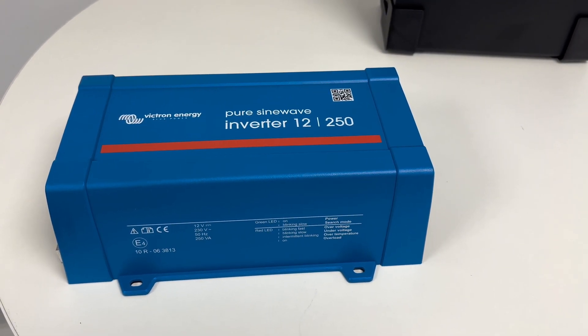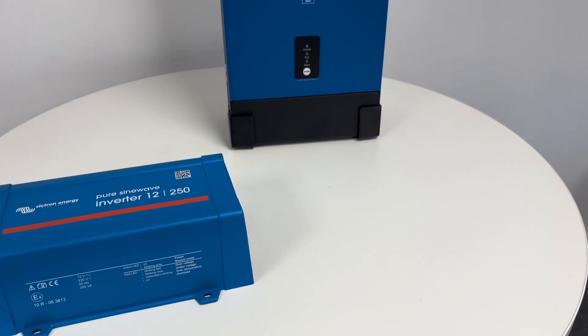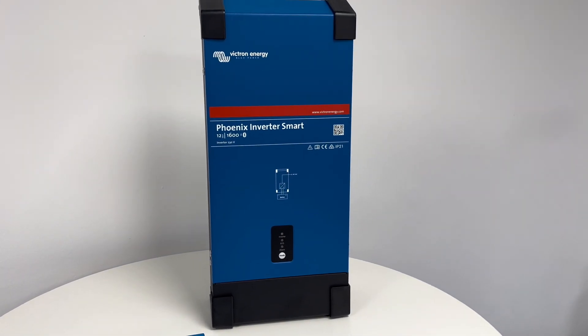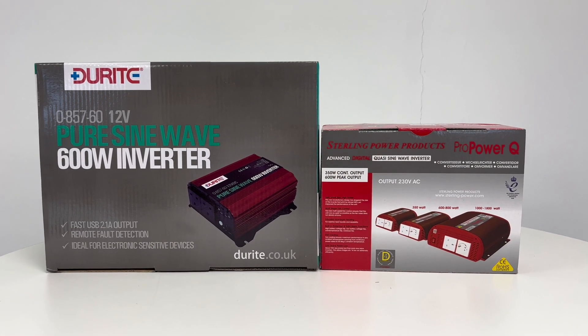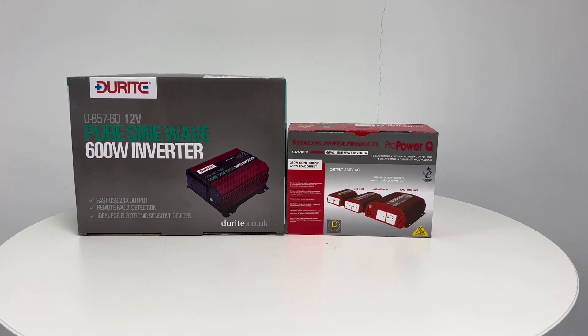Moving on to inverters, Victron Energy's range includes both Bluetooth and non-Bluetooth models. The smaller models — 250 VA to 1200 VA — don't have Bluetooth as standard but can be upgraded with a separate dongle. The larger models, 1600 VA and up, come with built-in Bluetooth. If you don't need smart features, we also stock high-quality non-Bluetooth inverters from Durite and Sterling Power.